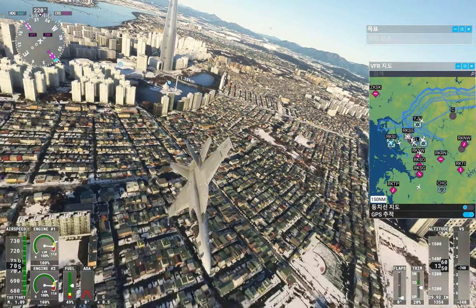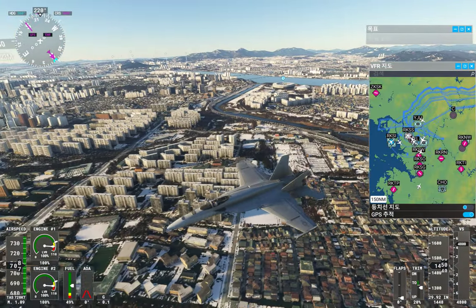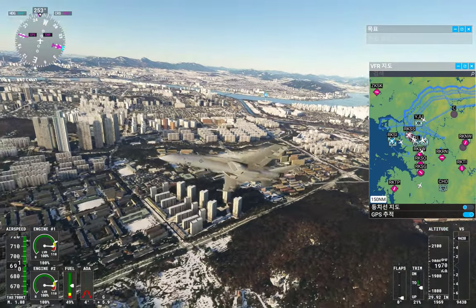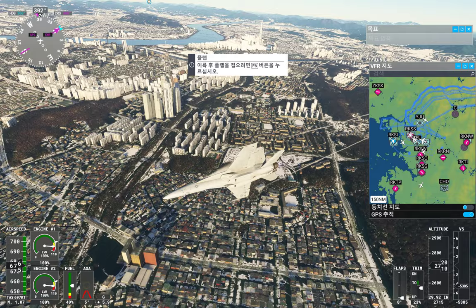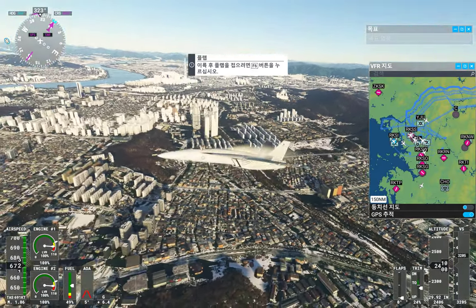Maintain 12,000 feet. Twayer 720, you are 21 miles southeast. Descend and maintain 7,000 feet. Expect ILS runway 3-2 left approach by a Bumsey transition. Clear to Bumsey.